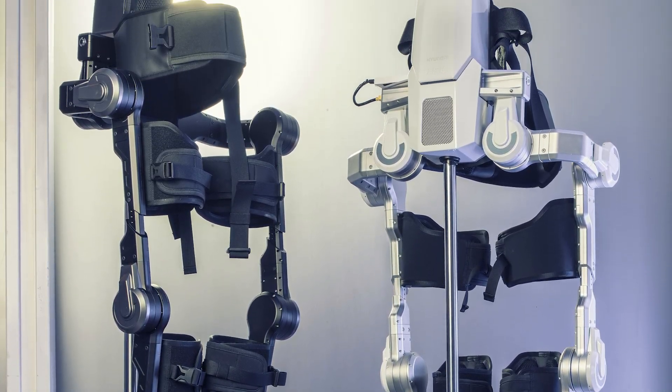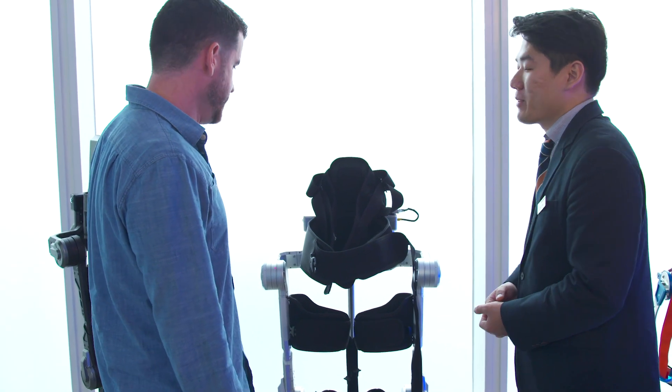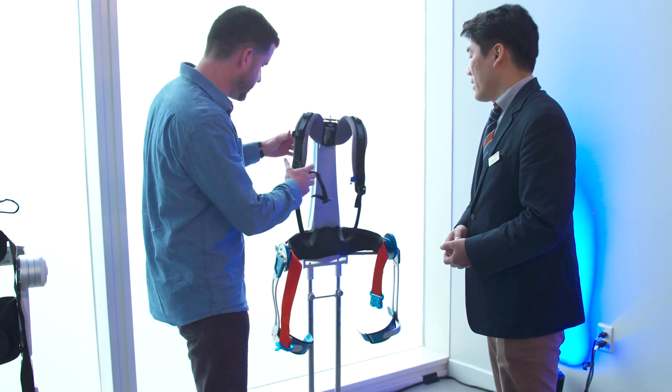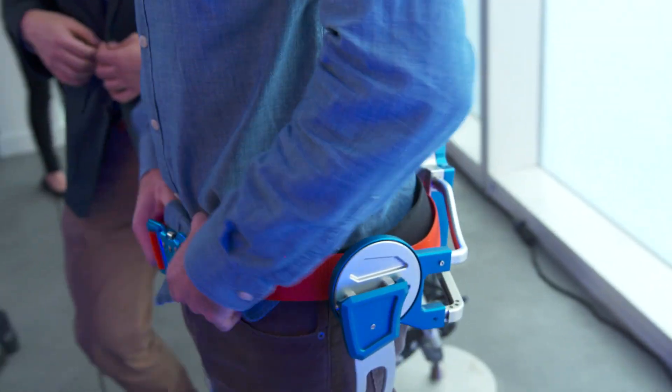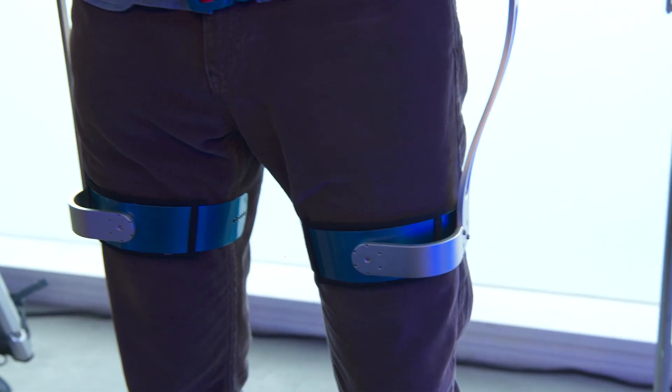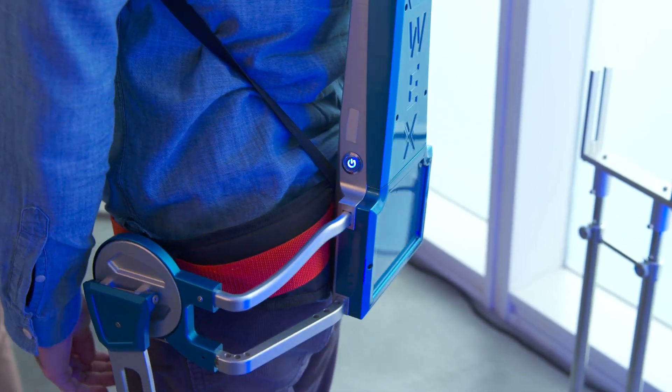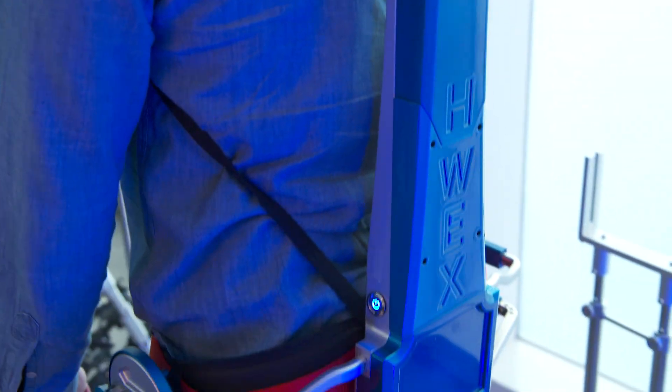The early versions are adjustable for people between 5'5" and 5'10", so I'm a little too big to fit. But H-Wex fits me just fine. This back-hugging robot is remarkably light at just 8 pounds, again with a battery that lasts about 4 hours, and it's designed to prevent back injuries in manual labourers.